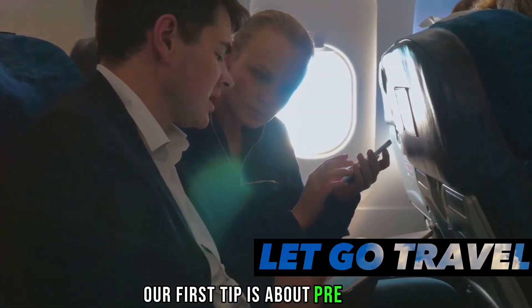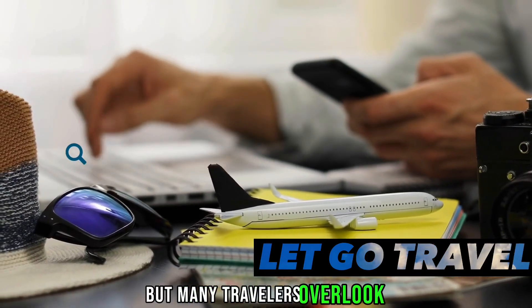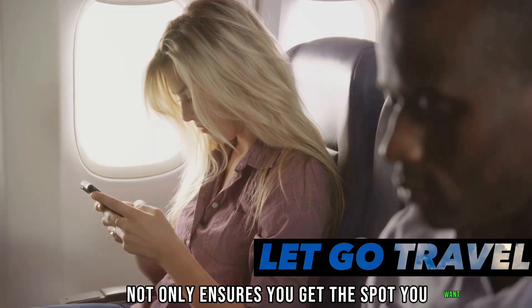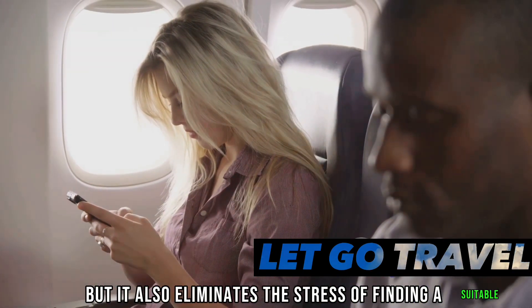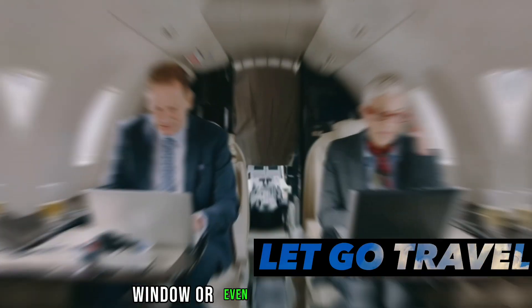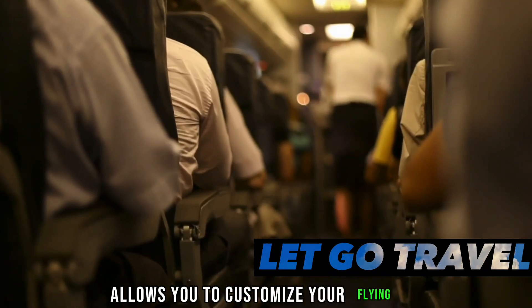Our first tip is about pre-booking seats. This might seem like a no-brainer, but many travelers overlook this step. Pre-booking your seat not only ensures you get the spot you want, but it also eliminates the stress of finding a suitable seat on the day of your flight. Whether you prefer aisle, window, or even a seat with extra legroom, pre-booking allows you to customize your flying experience.